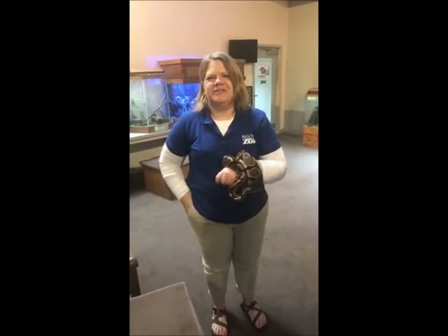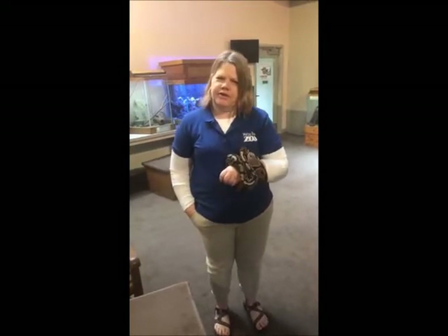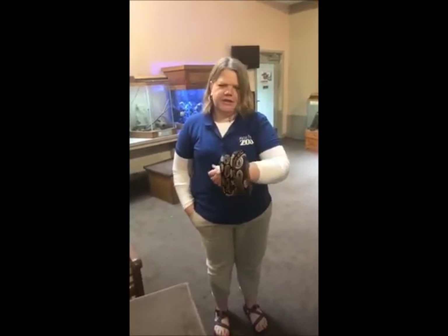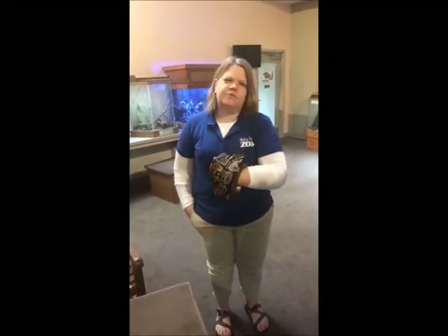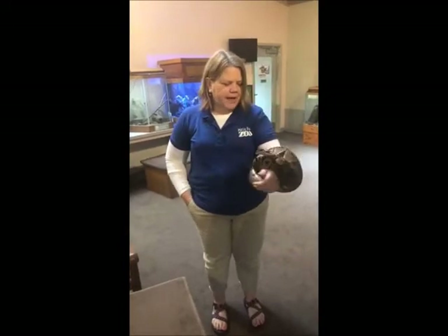Good morning from Miller Park Zoo. I'm Shannon. We're here today with one of my very — I don't want to call them favorites. I have a lot of animals that I work with as an educator here at the zoo. But this is Tiki, and Tiki is one of the very special animals that we have here at the zoo. She is a ball python.